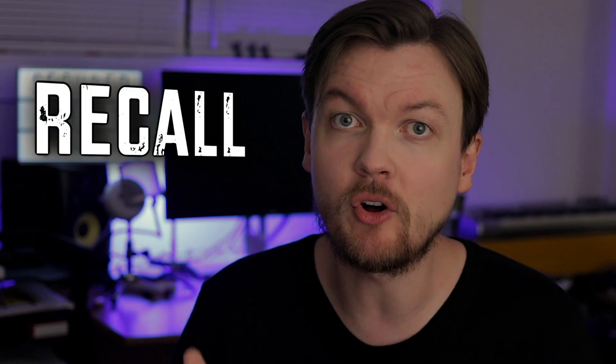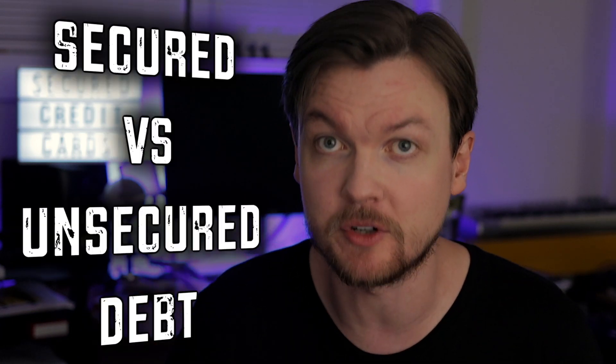Before we dive into the secured credit card topic, let's first take a step back and recall what secured debt is in general. If you haven't watched my video on secured loans, definitely check it out, since it will help you understand the terms used in this video as well as the complete picture of the secured versus unsecured debt concepts.